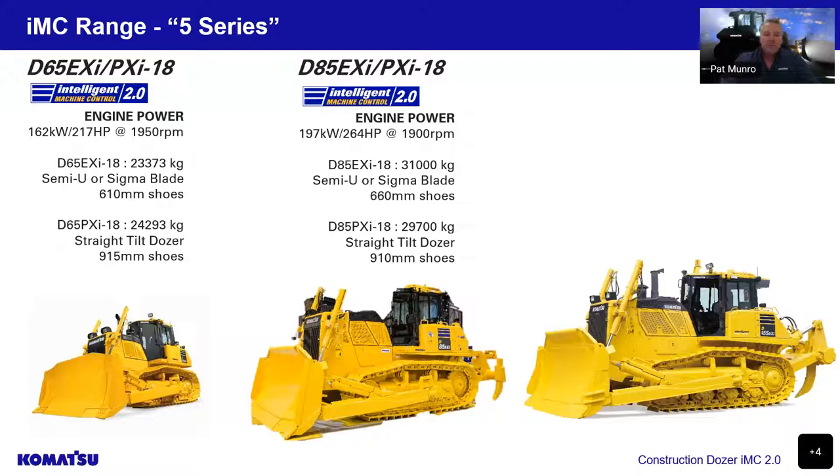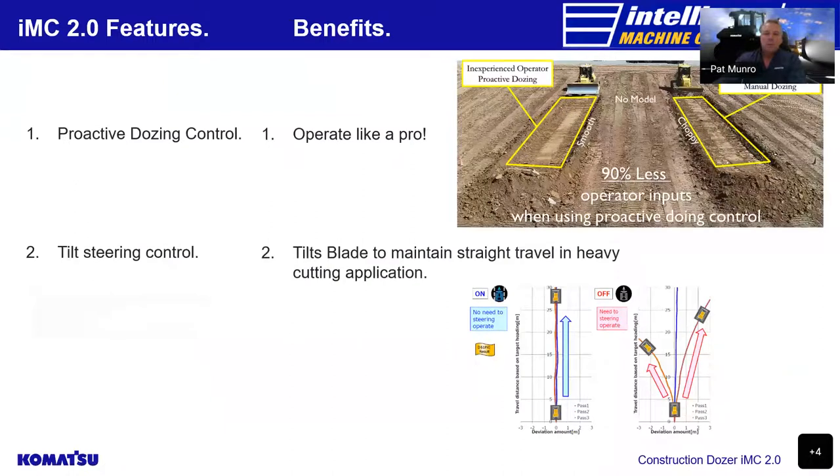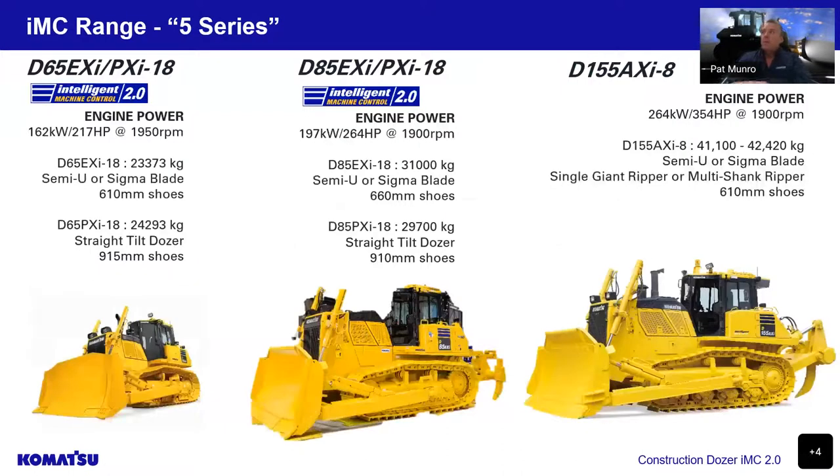In the 5-series machines, the D65 model falls into the very popular 24-tonne range. We have two models: the EX with a semi-U or Sigma blade as an option and 610 shoes, and the PX, our low ground pressure machine with a straight tilt dozer blade and 915 shoes.